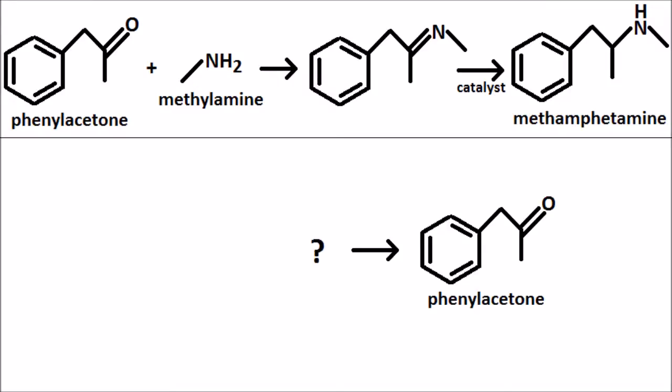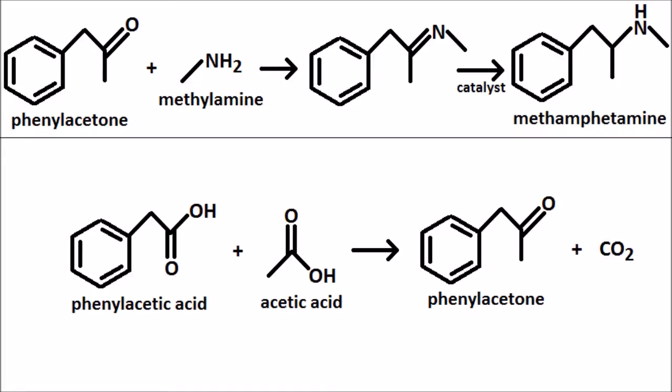Walt chose to form this precursor in a tube furnace by reacting acetic acid with phenylacetic acid, using thorium nitrate as a catalyst. This is a strange option for a catalyst, since manganese would be much easier, cheaper, less suspicious to acquire, and would work equally as well.